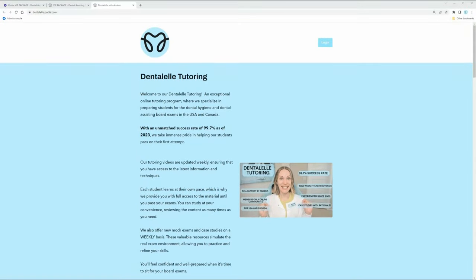Let's take a look inside one of the programs with Dental-El tutoring: the VIP Board Exam Prep Academy. I have been tutoring for about 18-19 years with the same company. I tutor dental hygiene students and dental assisting students to pass the board exam. If you're new to my channel, hello and welcome - my name is Andrea and I am here to help you pass the board exam. I also have a lot of other courses for dental professionals.